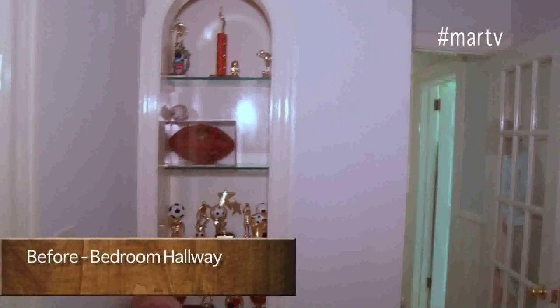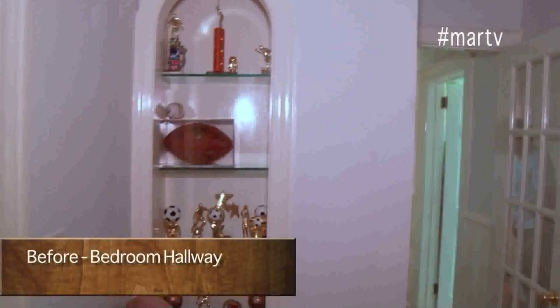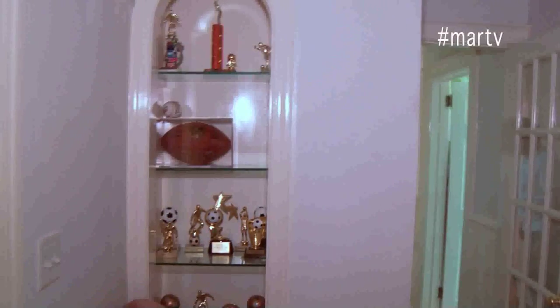Ivan and I agreed we would maximize a small hallway outside his room to gain floor space for a study area.